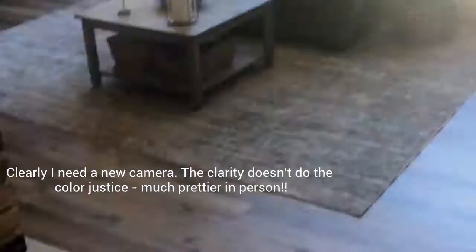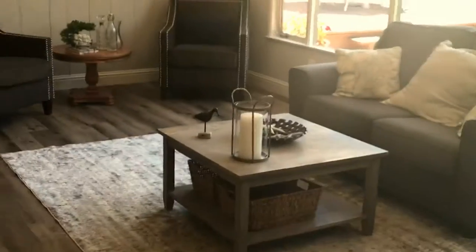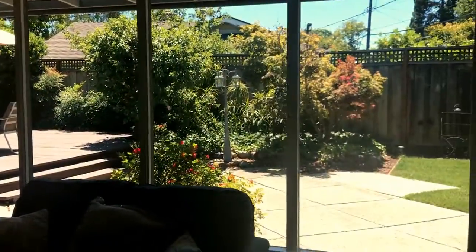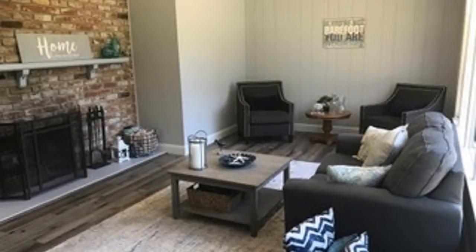Welcome home. Look at this — fabulous new floors. They're the engineered hybrid floors, basically indestructible. Beautiful fireplace. Look at the windows and this beautiful backyard.